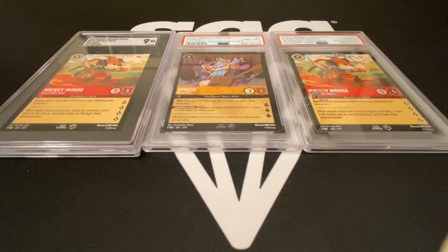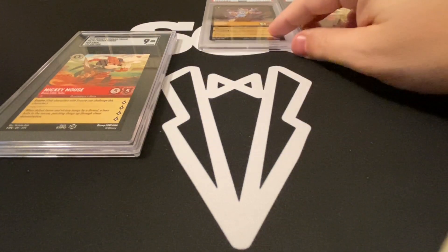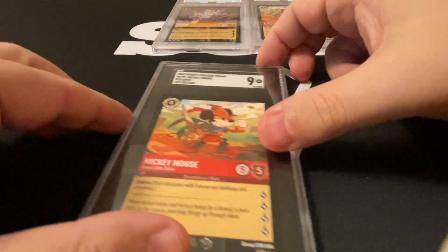I wanted to shoot an end-of-year 2022 Lorcana cards video showing what I have going into 2023, with the release of the game. I just got the last one back today after an adventure on the east coast.